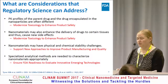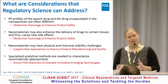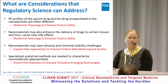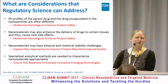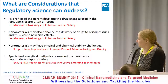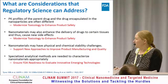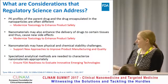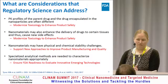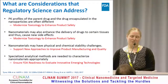Nanomaterials may also enhance the delivery of drugs to certain tissues — again, that's oftentimes why we use nanomaterials in the first place. But with this new biodistribution, you can also cause new side effects and toxicities because organs are seeing a much higher concentration of the product than they would initially. That falls under looking at techniques to modernize toxicology. Nanomaterials can also have physical and chemical stability challenges, which falls into the quality aspects of product manufacturing. And my personal favorite topic: specialized analytical methods are often needed to characterize these nanomaterials, which ensures FDA is ready to look at innovative and emerging technologies.